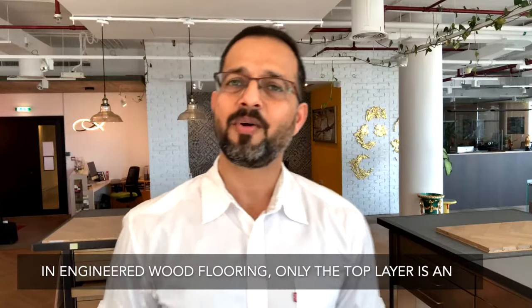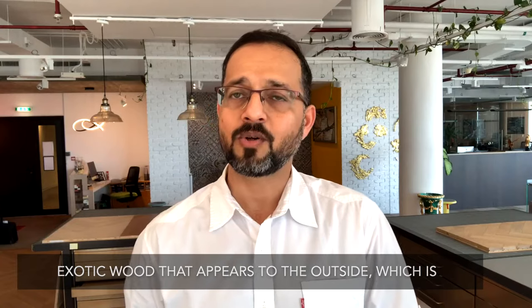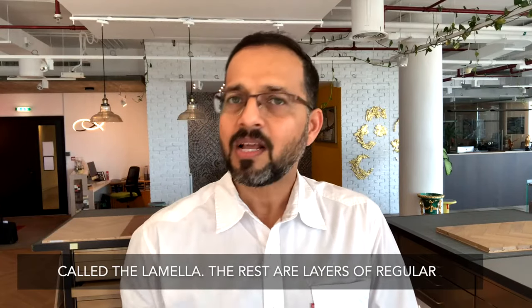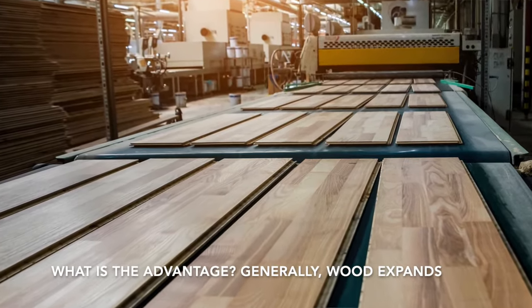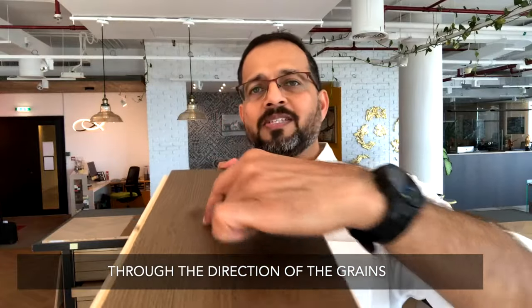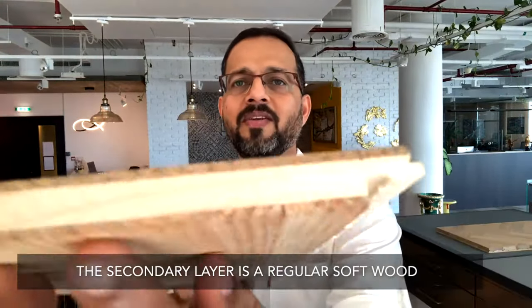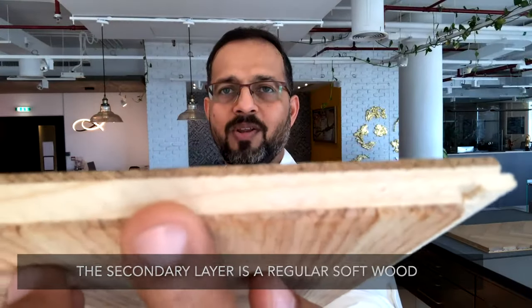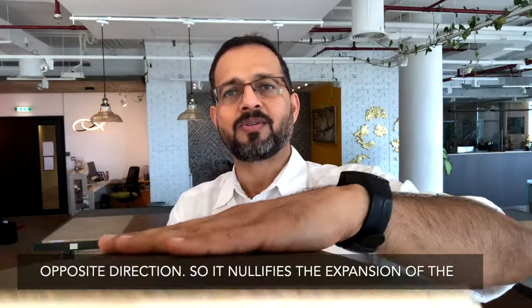In engineered wood flooring, only the top layer is an exotic wood that appears on the outside, which is called the lamella. The rest are layers of regular species of wood which are pressed together. Generally, wood expands in the direction of its grains. The secondary layer is a regular softwood placed so that the grains are in the opposite direction, which nullifies the expansion of the top layer.